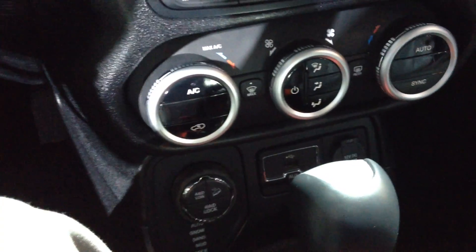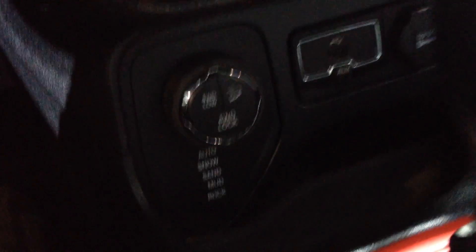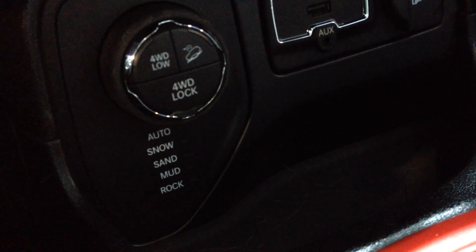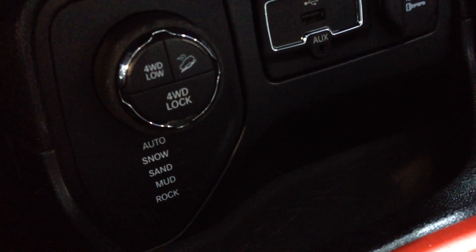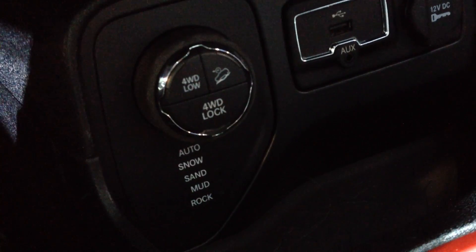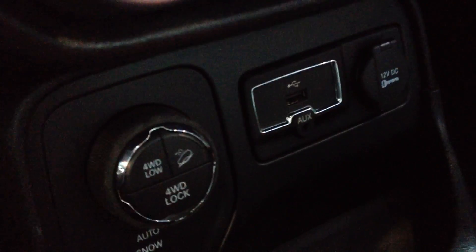Real high-tech looking controls down here for the climate, and right below that you're going to see something you'll find in almost every new vehicle that's coming out. I'm waiting to see what they do with the Wrangler, to see if there's going to be any kind of terrain select. And then you've got your auxiliary inputs and your power.